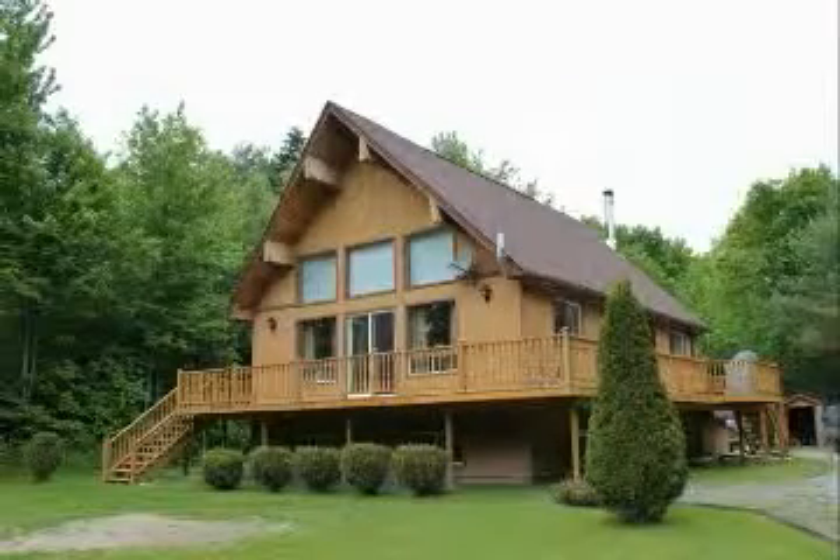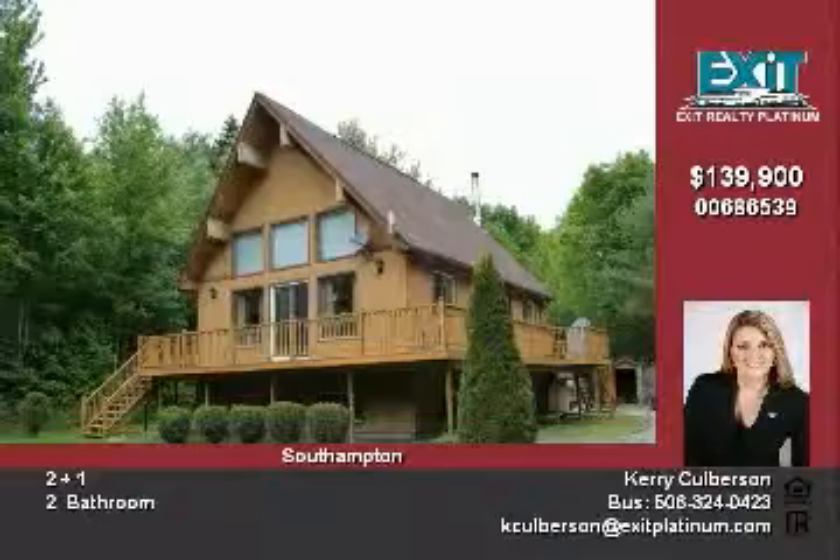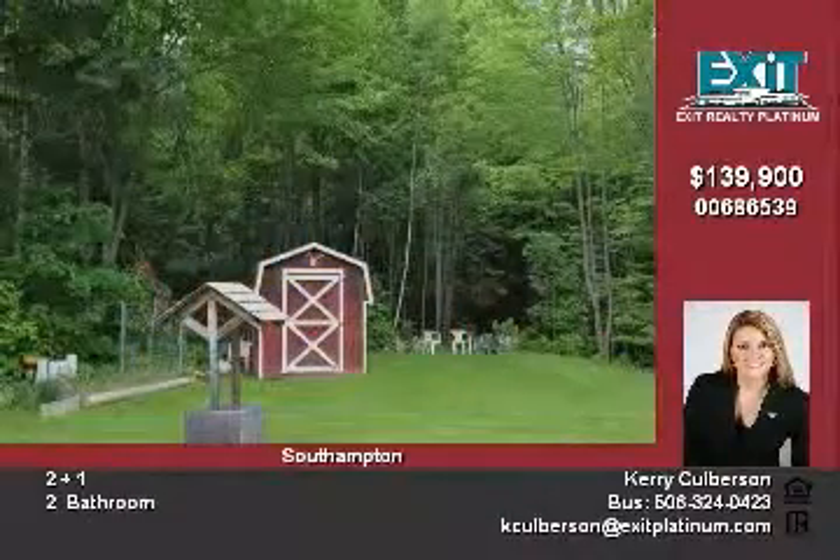This lovely country three-bedroom chalet is spacious, warm and inviting. Nestled on about an acre lot, this home has it all: a view, a little stream, and beautiful wildlife to admire.